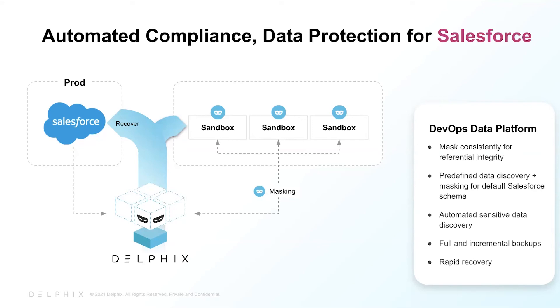Continuously syncing Salesforce data into an immutable data time machine helps safeguard against ransomware. The write-once, read-many architecture never overrides good data blocks, leaving the data record unchanged and accessible. Delphix automates production recovery of data to the state prior to the attack.